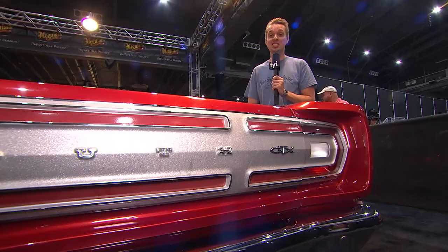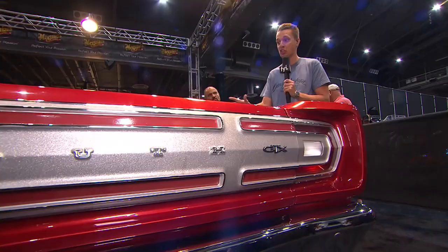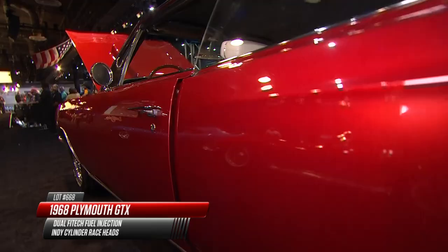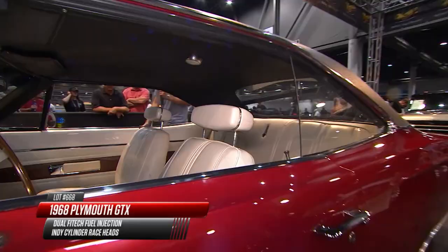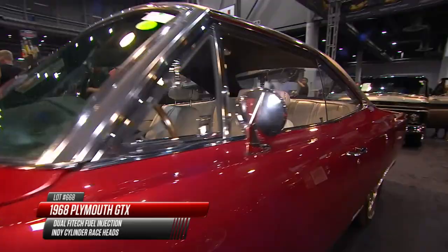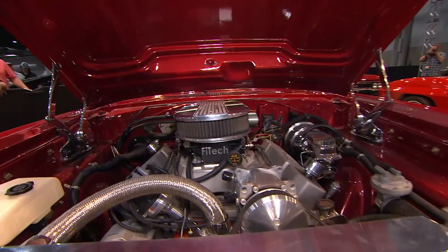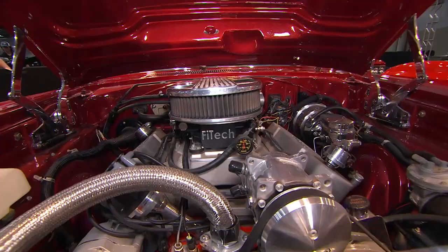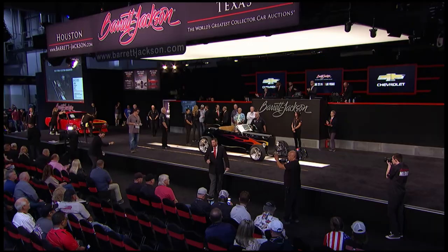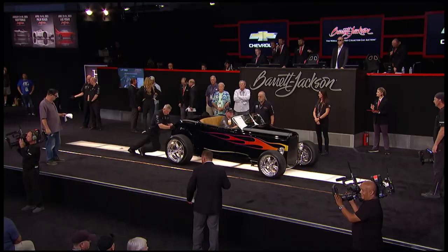Tyler Hoover previews a 1968 Plymouth GTX custom - a very stealth build. The GTX was meant to be more upscale than the Road Runner, but hard to be stealth with that big GTX badge advertising the 440 or 426 Hemi under the hood, plus luxury comforts inside. This one's stealth for another reason: it has a 505 cubic inch fuel-injected big block with a sports suspension, sure to dominate at a stoplight and surprise a lot of people. Earlier today a 1968 Plymouth GTX custom sold for $72,000; now a second one is coming to the block.